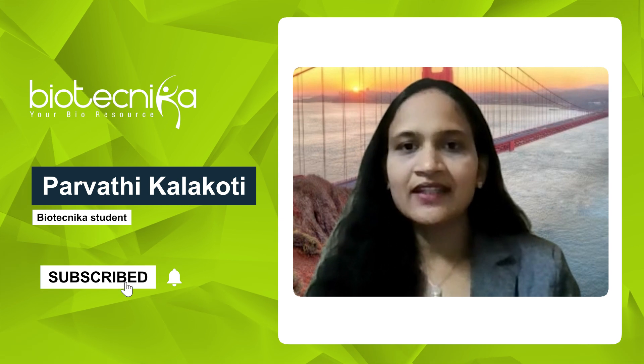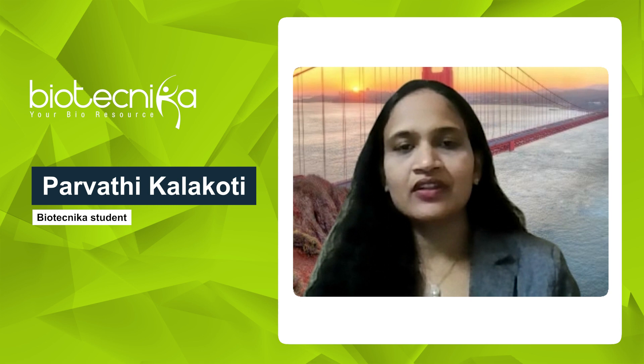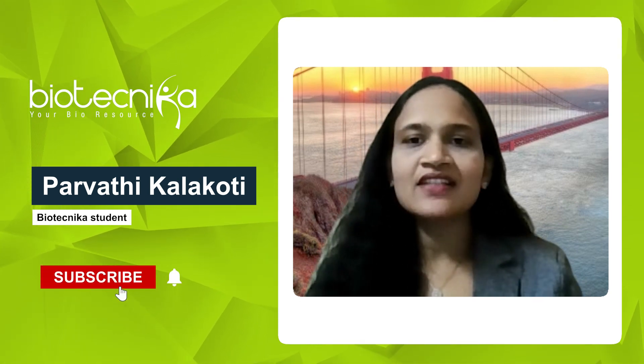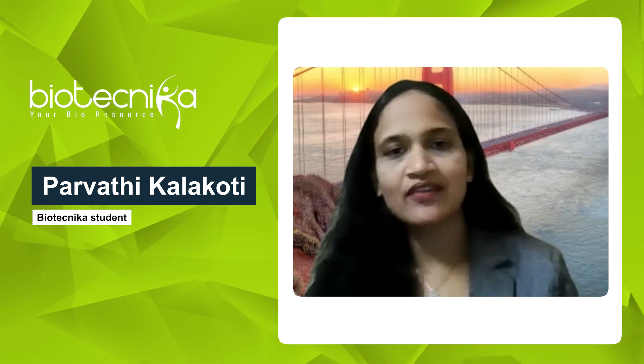Other tools include DrugBank, ChemBell, and PubChem for retrieving datasets, GROMACs for molecular dynamics, and machine learning tools like DeepChem for drug activity prediction. This course helped me strengthen my expertise in computational biology and AI-driven drug discovery.